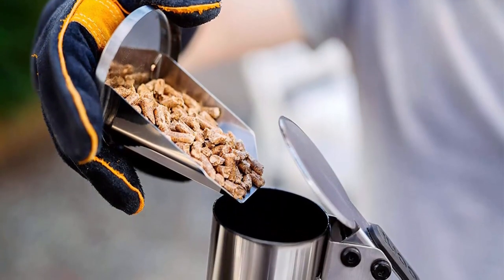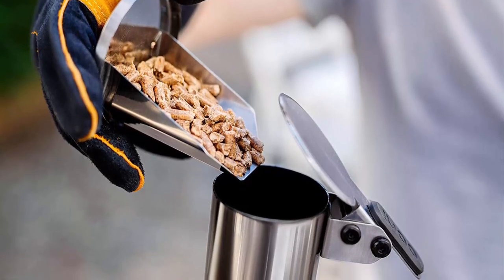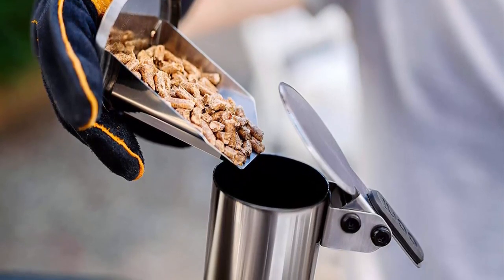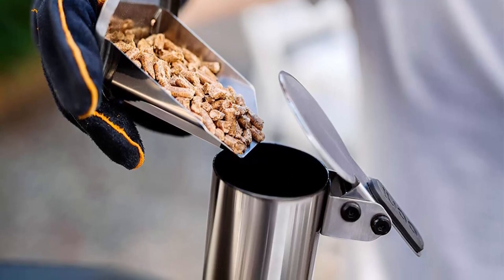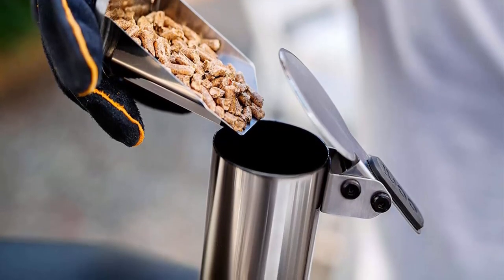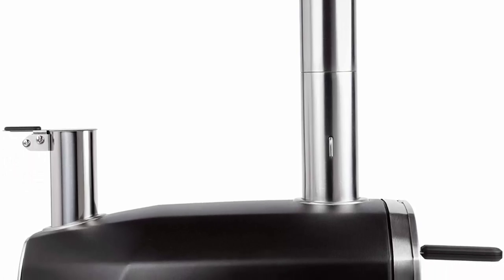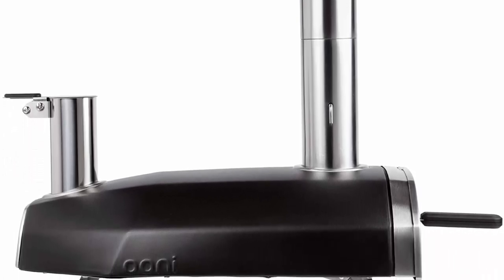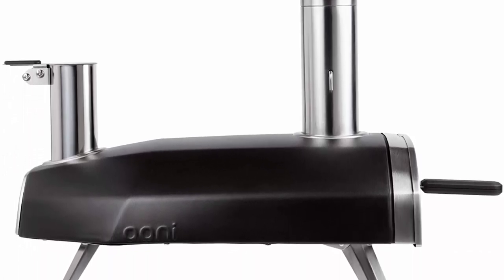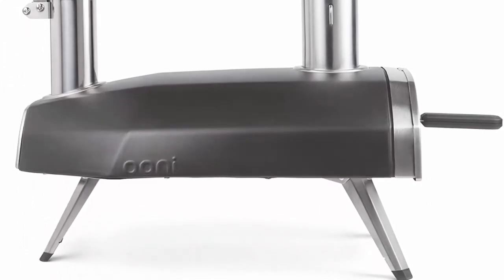Ultra portable — weighing only 10 kilograms and with foldable legs for easy storage and transport, the Uni Fira 12 is our most portable outdoor countertop pizza oven yet, allowing you to enjoy your perfect pizza wherever you want. Ultra efficient — the powder coated carbon steel shell offers optimal heat retention, combined with the natural efficiency of wood pellets for maximum burn time and minimal energy waste.